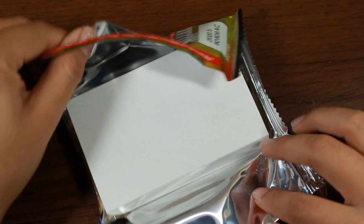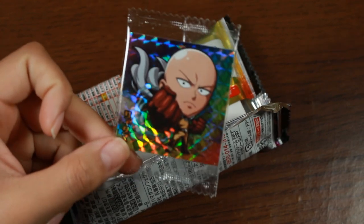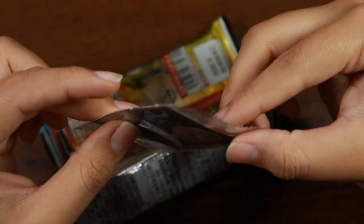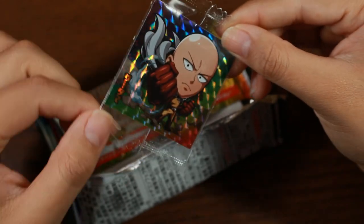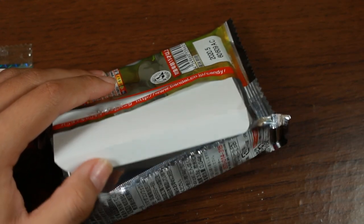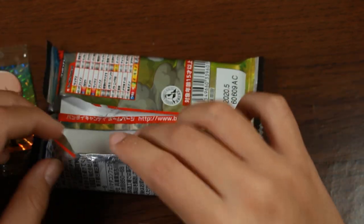I got Saitama — thankfully, he's the only one that really matters to me. Genos is pretty cool too. It looks like a holographic sticker, and his head is so big — that's funny. The wafer cookie looks like a standard vanilla. It smells really strongly of vanilla and is very sweet. I'll save it for later; I just really wanted to know what sticker I got.